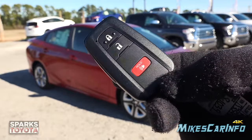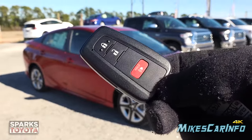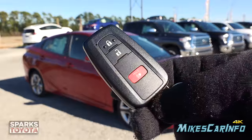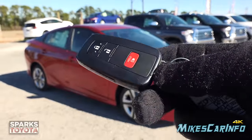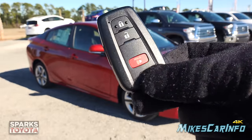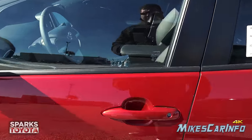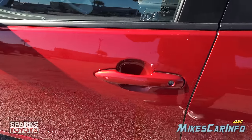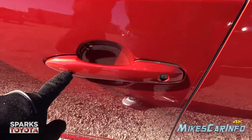This is what the key fob looks like. It's a proximity key system designed so you can keep it in your pocket or bag and use the vehicle completely — lock it, unlock it, all that. It has lock, unlock, and panic buttons, plus a physical key inside. As long as the key is within close proximity of the door, you're good to go.